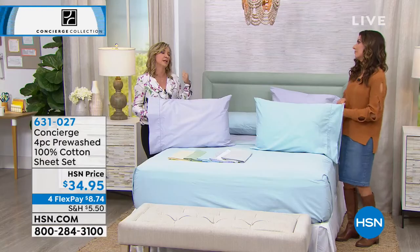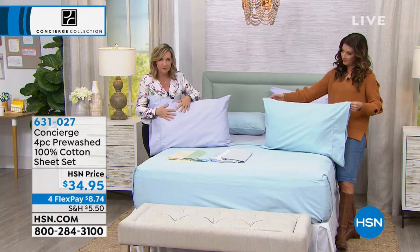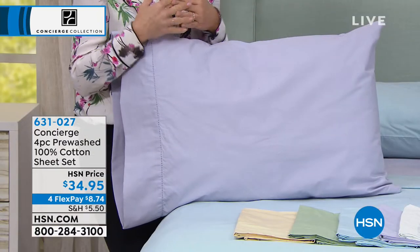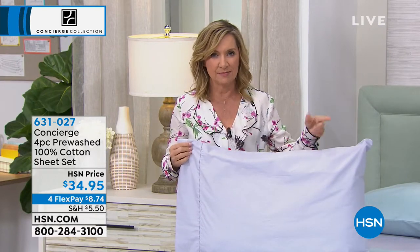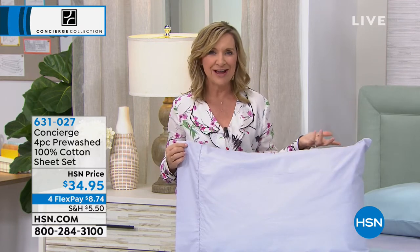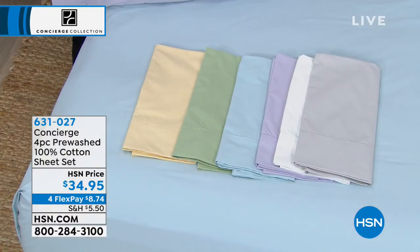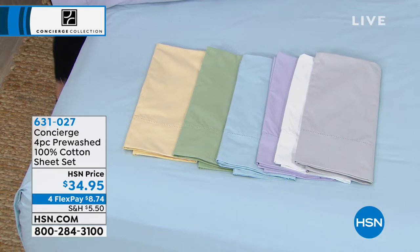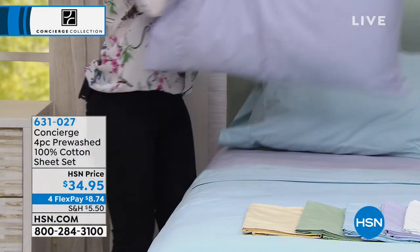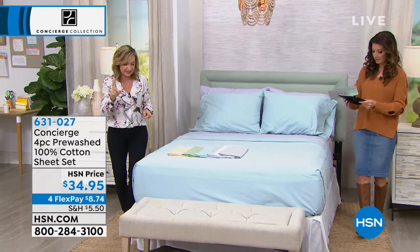These are also very durable — sheets that will last you. Remember, we've already pre-washed them. If you've ever had cotton sheets — you get them home, you don't love the feel exactly, then you wash them and suddenly they don't fit the same. The pillowcases squeak, you're fighting with your fitted sheet. We pre-wash these so you can actually have that broken-in feel right off the bat.